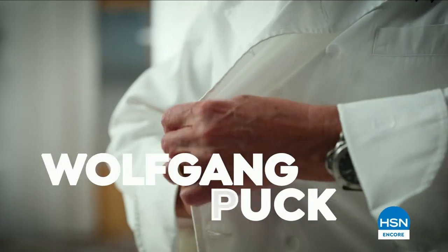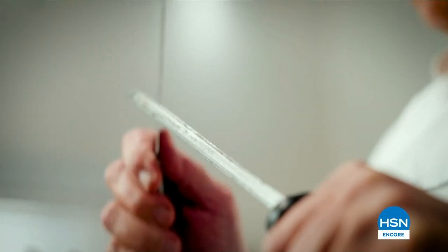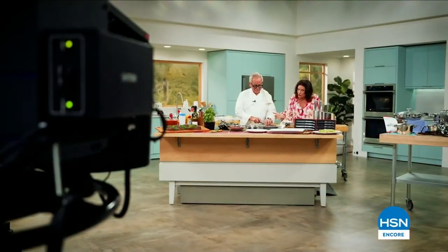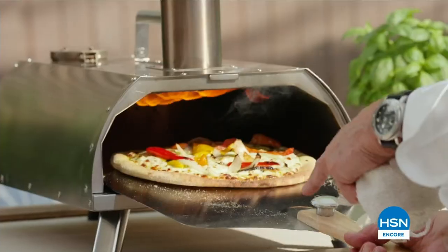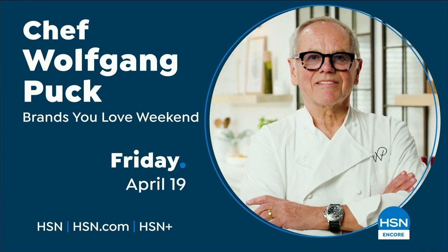For over 25 years at HSN, Chef Wolfgang Puck has pursued his passion. His cookware has helped many HSN customers improve their cooking style. He has a lot more to share — join Chef Wolfgang Puck, only on HSN.